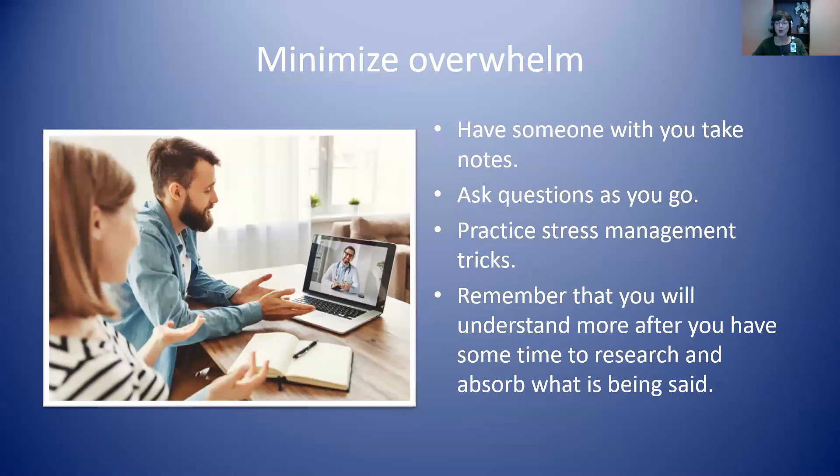The good news is that there are ways to minimize the overwhelm. As we said in the previous video, it's helpful to have someone with you who can take notes so that you can focus on what's being said — pick someone who would be good at this sort of thing and someone you're comfortable with knowing your private health information. You will probably hear medical terms you don't know. Ask questions as you go rather than trying to save them to the end, as that can reduce some of the feelings of overwhelm.